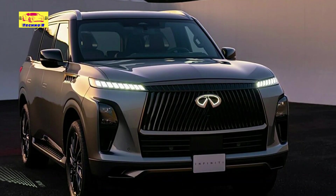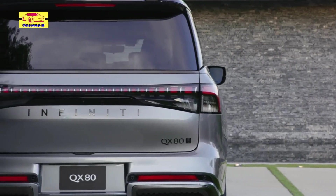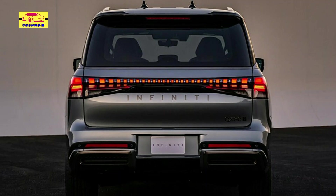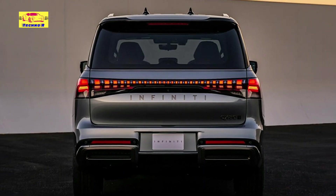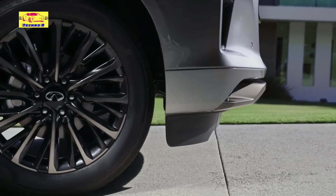Evolving from its predecessor, the new QX80 embodies Infiniti's signature Artistry in Motion design language, drawing inspiration from the dynamic QX Monograph concept to create a stunning visual statement. At the forefront of its design evolution is the distinctive double-arch grille.